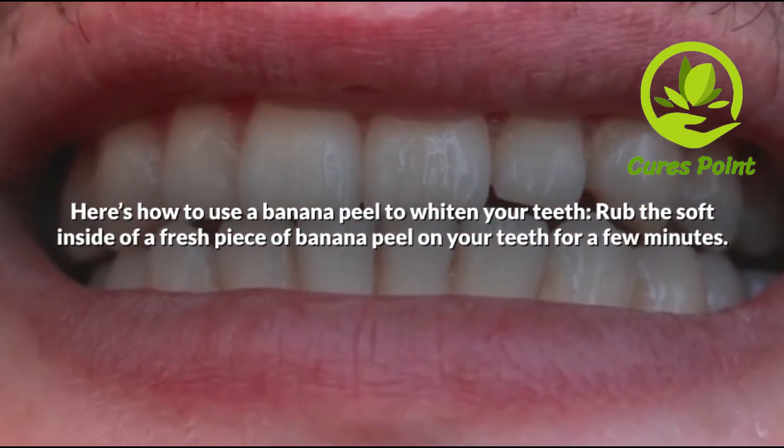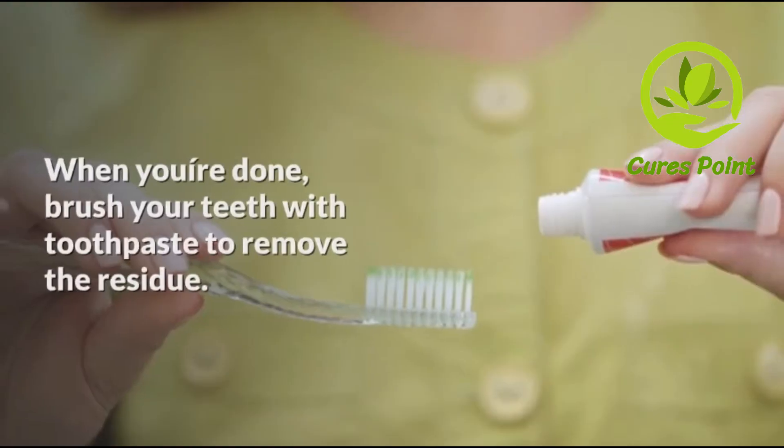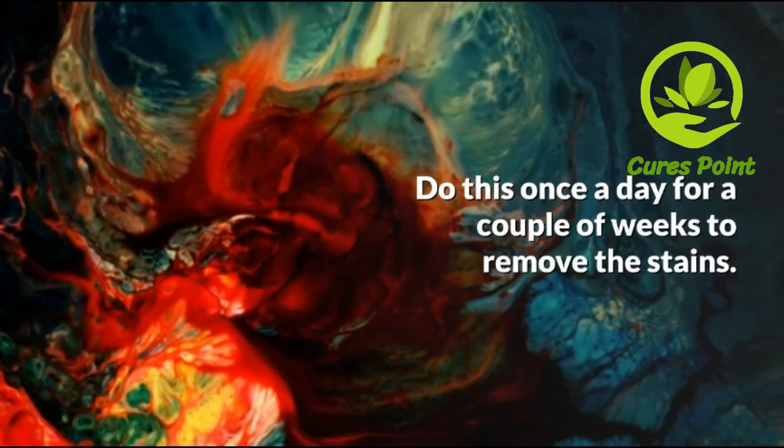Here's how to use a banana peel to whiten your teeth: rub the soft inside of a fresh piece of banana peel on your teeth for a few minutes. When you are done, brush your teeth with toothpaste to remove the residue. Do this once a day for a couple of weeks to remove the stains.